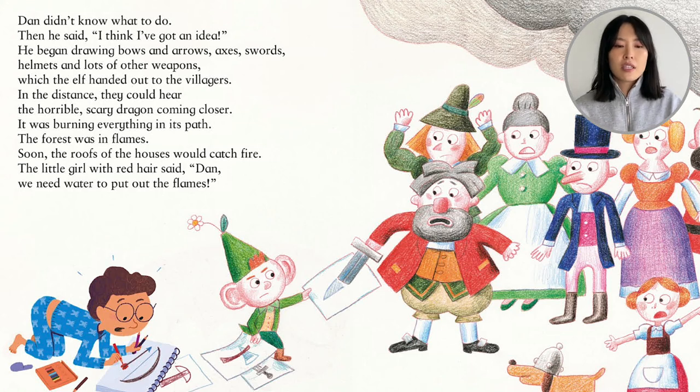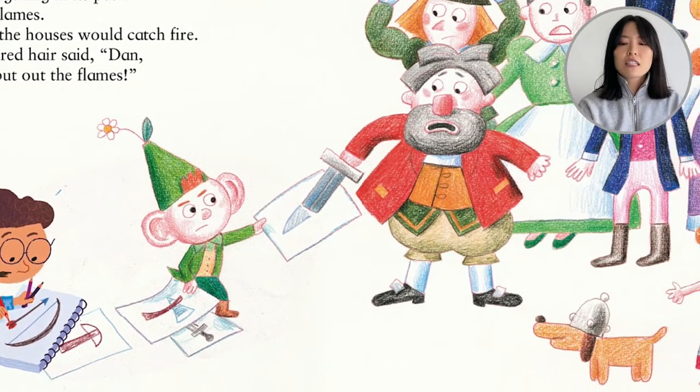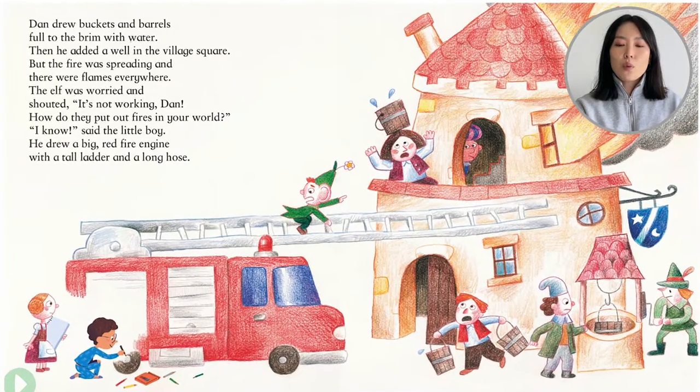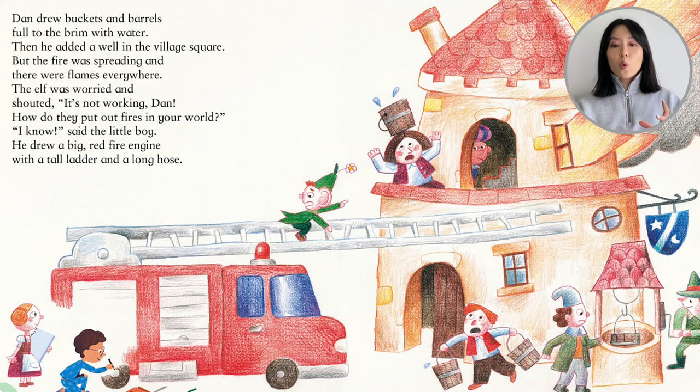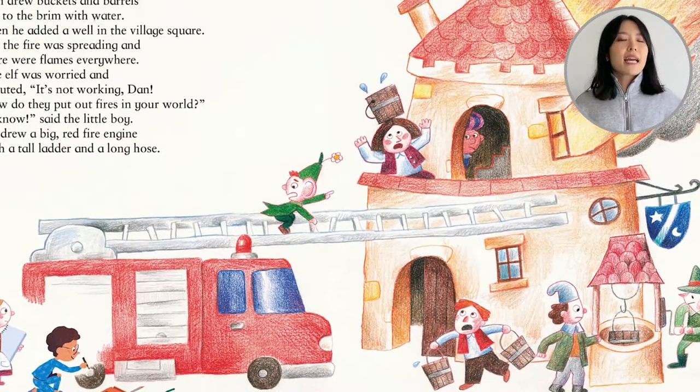In the distance, they could hear the horrible, scary dragon coming closer. It was burning everything in its path. The forest was in flames. Soon the roofs of the houses would catch fire. The little girl with red hair said, 'Dan, we need water to put out the flames.' Look at Dan frantically drawing with his crayons, coloring in the feathers of the arrow. A helmet was given to a doggie, and a spear to another gentleman. Dan drew buckets and barrels filled to the brim with water, then added a well in the village square. They're pulling up water, but the fire was spreading and the flames were everywhere.